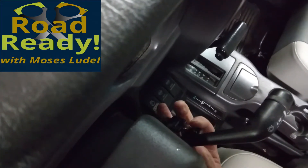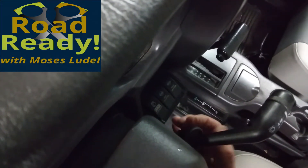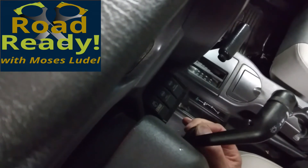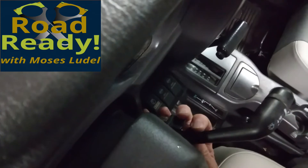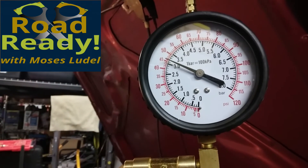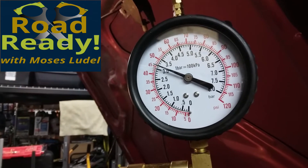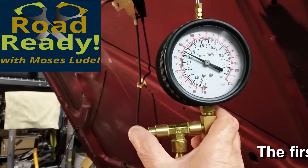Here, I am repeating the priming method for three or four tries to get the fuel pressure to rise completely for the pressure test. This is the pressure I want to see — 49.2 psi plus or minus 5 psi would be normal.